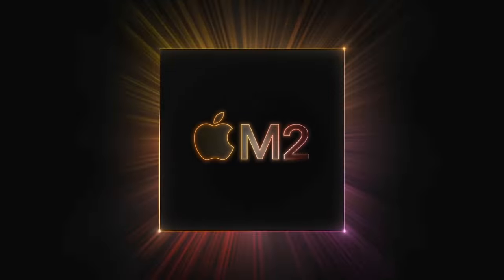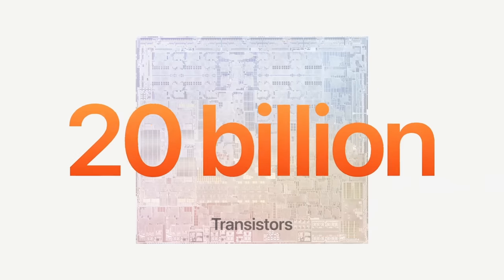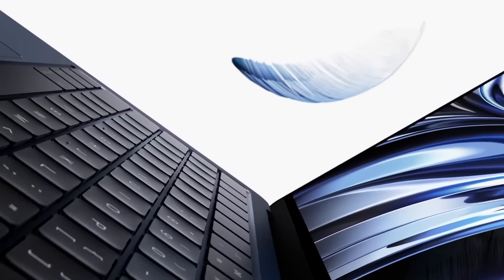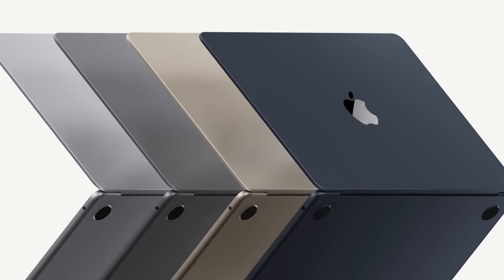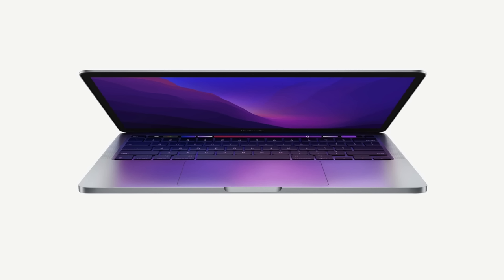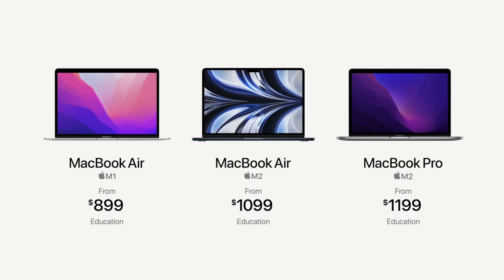Now we move to Mac, and yes, we get the M2 chip — second-gen 5-nanometer technology, 20 billion transistors, and other fancy tech specs, with 18% better performance at the same wattage. We get a new MacBook Air with the M2 chip in a beautiful new blue color, with a 20% reduction in volume from the last Air and an updated 13.6-inch display with a notch. The 13-inch MacBook Pro is also getting the M2 chip and still has the Touch Bar for some reason. The M2 MacBook Air starts at $1,199, and the MacBook Pro also starts at $1,199.